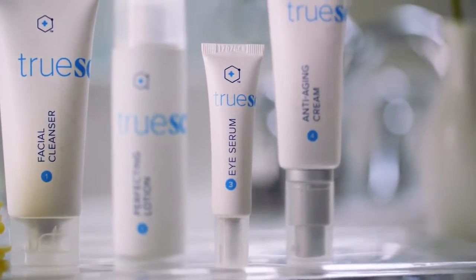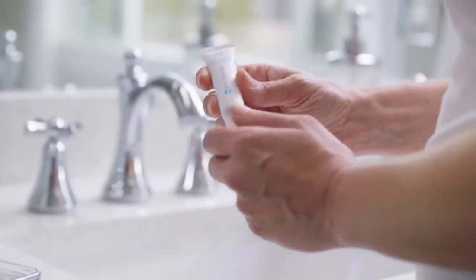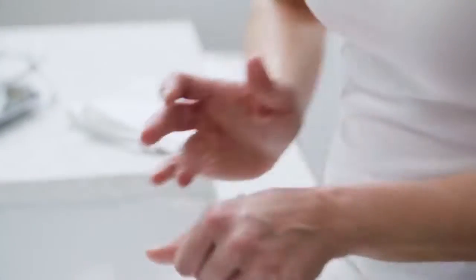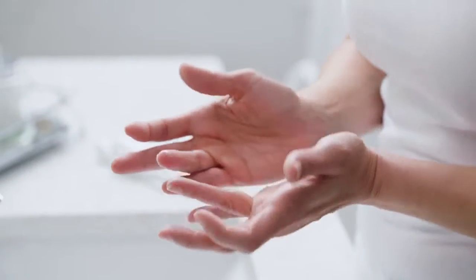I wear eye makeup every day, and I know that's hard on the delicate skin around the eye. That's why it can show signs of aging or tiredness easily. True Science Eye Serum is specifically formulated for your eyes to firm up that delicate skin and address the wrinkles around the eyes, while also firming the skin on the eyelids.